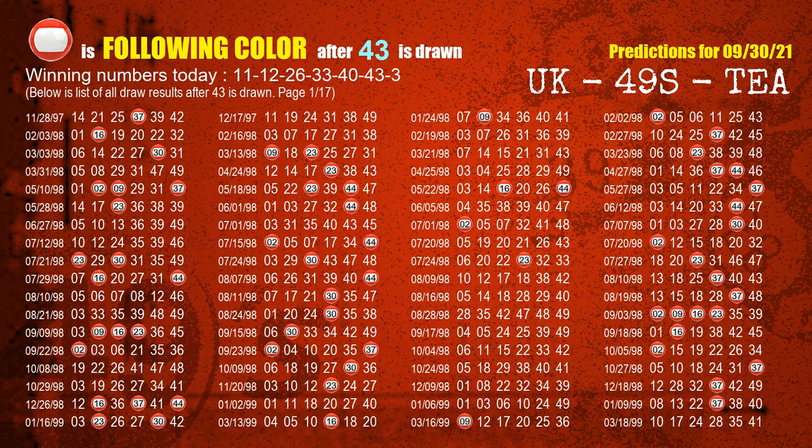The sixth winning number is 43. The most frequently following color is red when 43 is the winning number in the last draw.